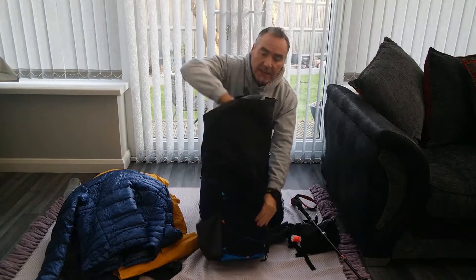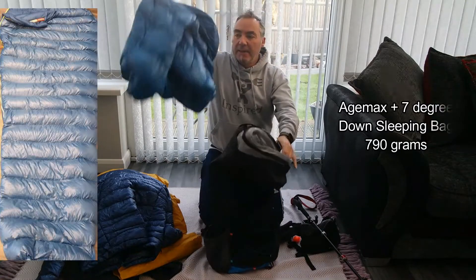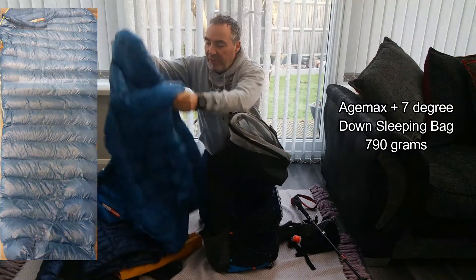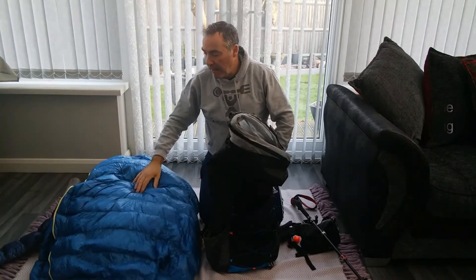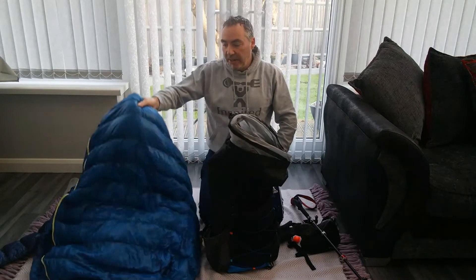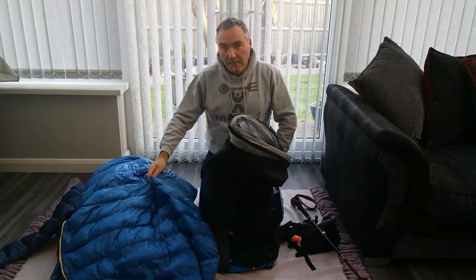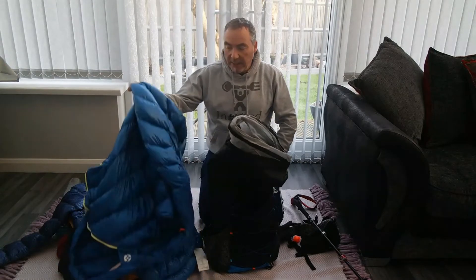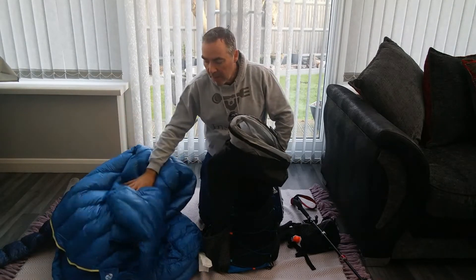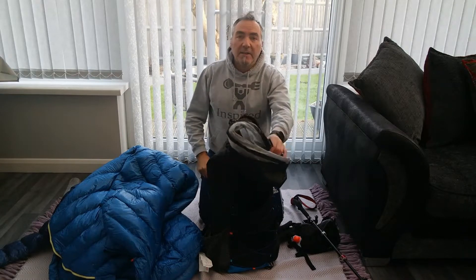And then finally, my sleeping bag, which is an Alpkit Plus 7 degree down sleeping bag. If anything, there's one thing I might change out this year - I'm looking for something that's a bit warmer, and possibly lighter if possible. It weighs 790 grams. So if you've got any recommendations, drop them in the comments below and I'll have a look at those.